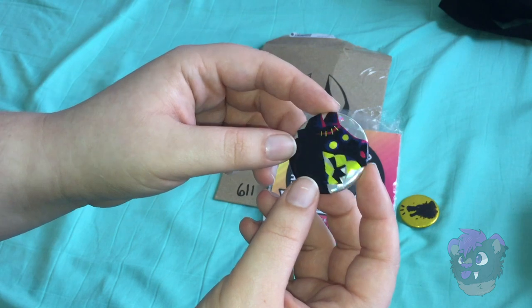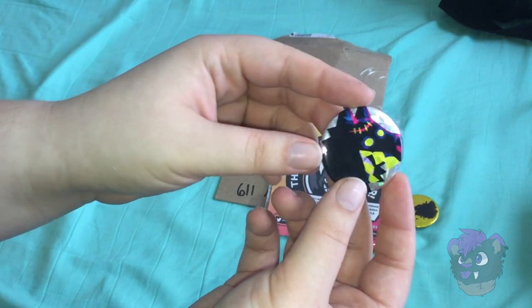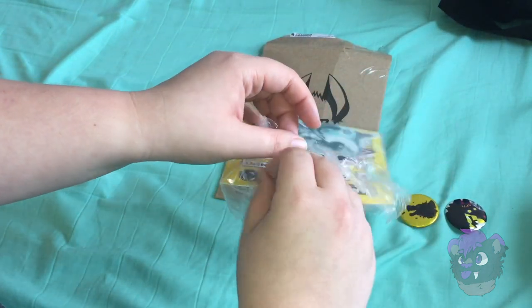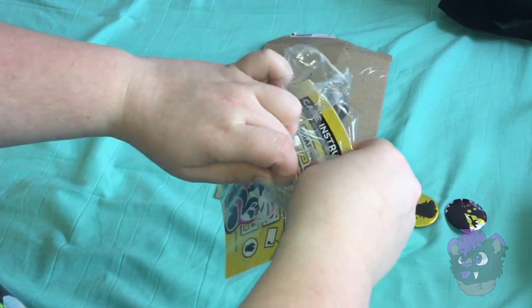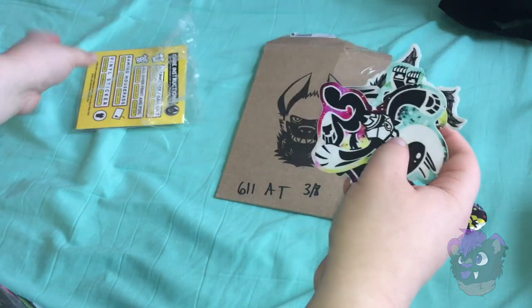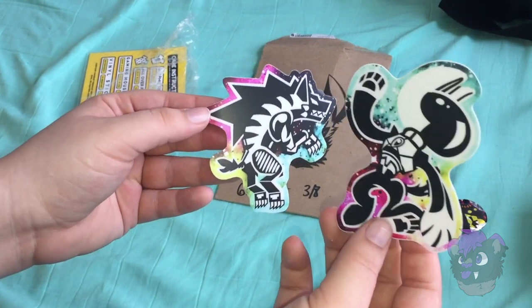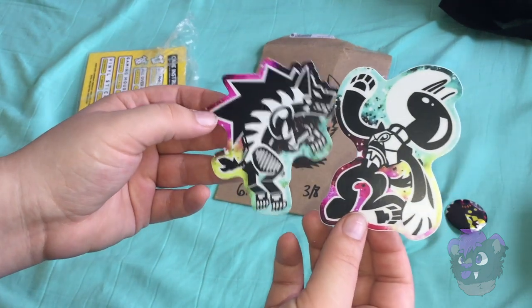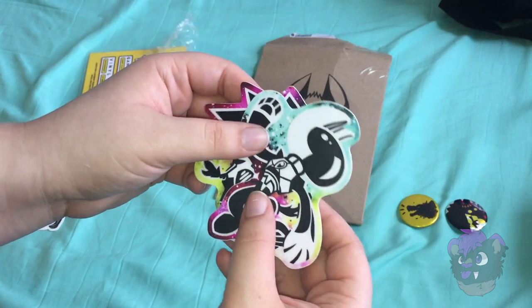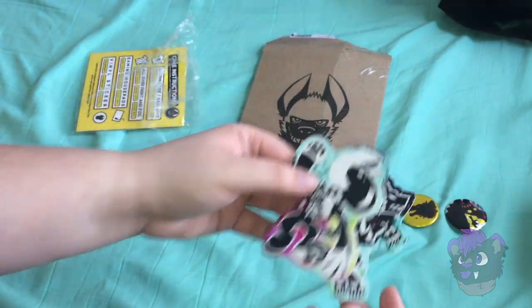The photos online don't do these things justice because they're so much more colorful in real life, and I can already tell the stickers are gonna be the same. I'm gonna start with the ones I ordered — the pilot and the robot — because on my laptop I have a bunch of space. I can tell these are very high-quality stickers, they feel different, they feel high quality.